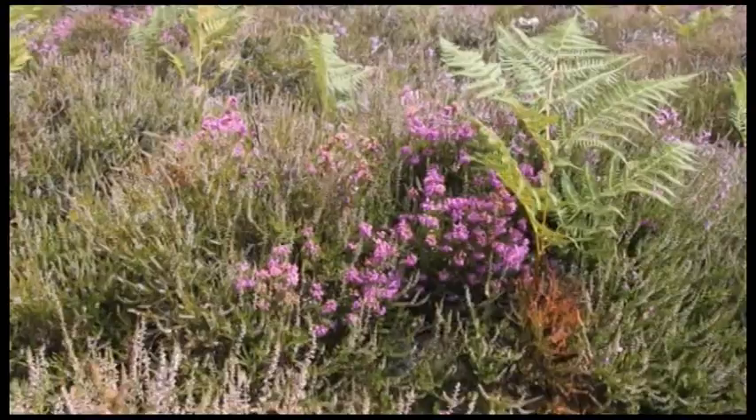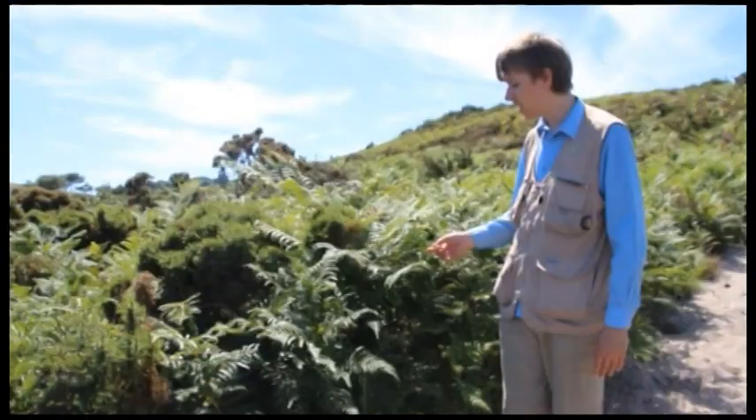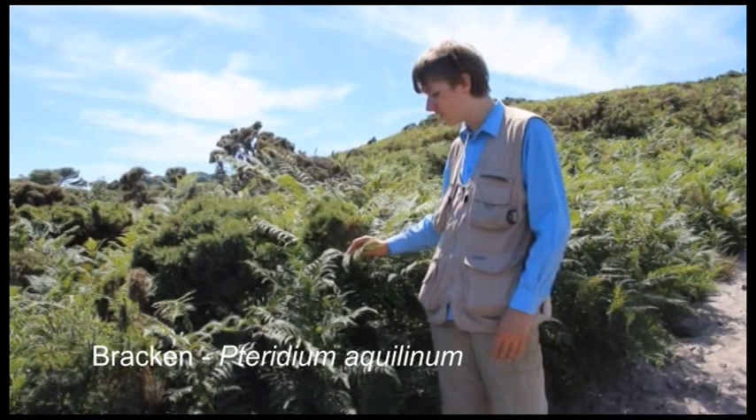Bell heather, on the other hand, was in flower. With the Ling not in flower, the Bell heather provided an important food source for many pollinators, in particular the honeybees, which seem to proliferate around this species of plant.